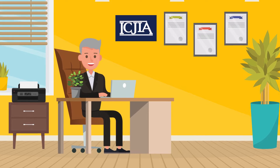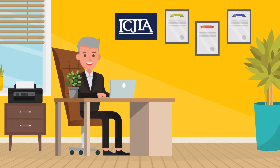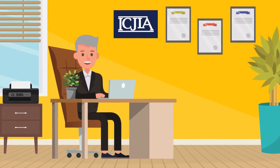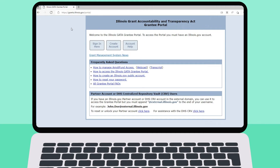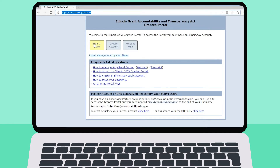There is no charge to register or maintain your SAM registration. A new SAM registration can take up to three weeks. This may delay your ability to apply for funding and impact the start of your program. After you complete your SAM registration and are issued a UEI number, you can register in the GATA Grantee Portal.